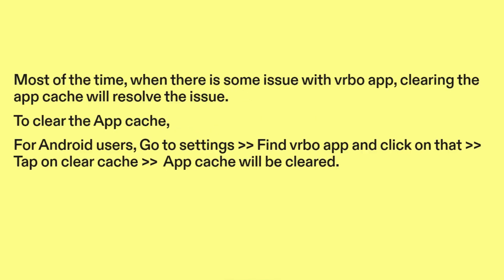Fix four: clear app cache. Most of the time, when there is some issue with the Vrbo app, clearing the app cache will resolve the issue. To clear the app cache for Android users, go to Settings, find the Vrbo app, click on it, then tap on Clear Cache and the app cache will be cleared.